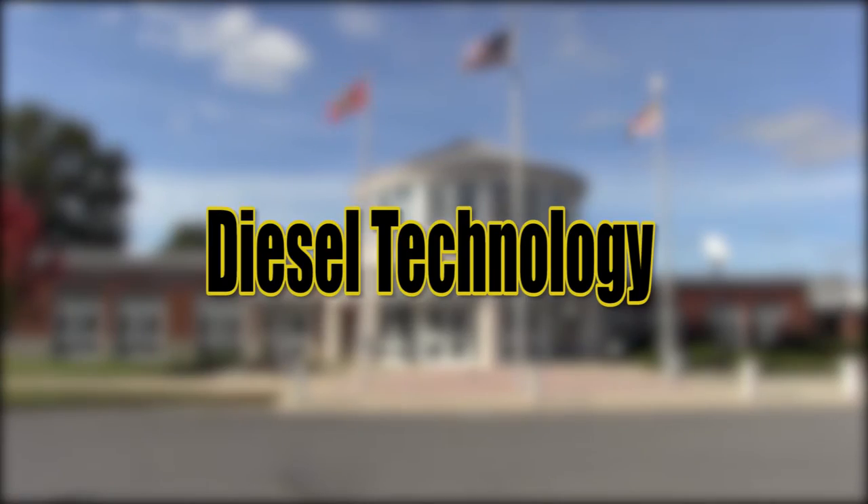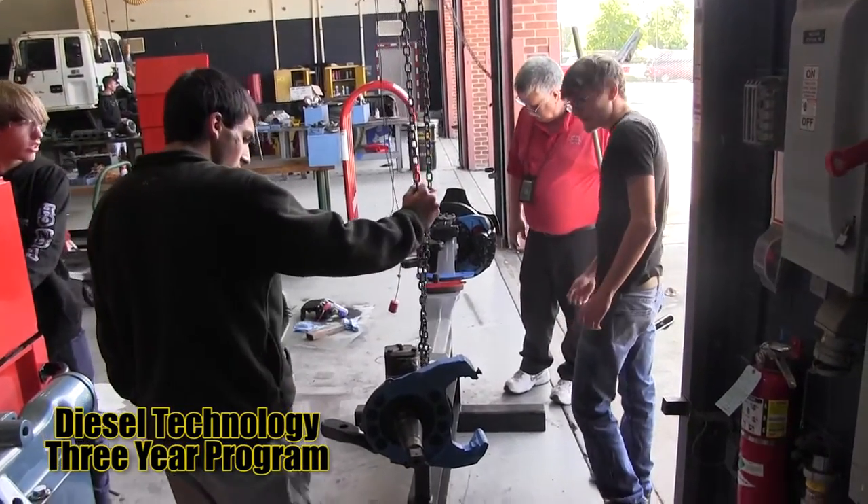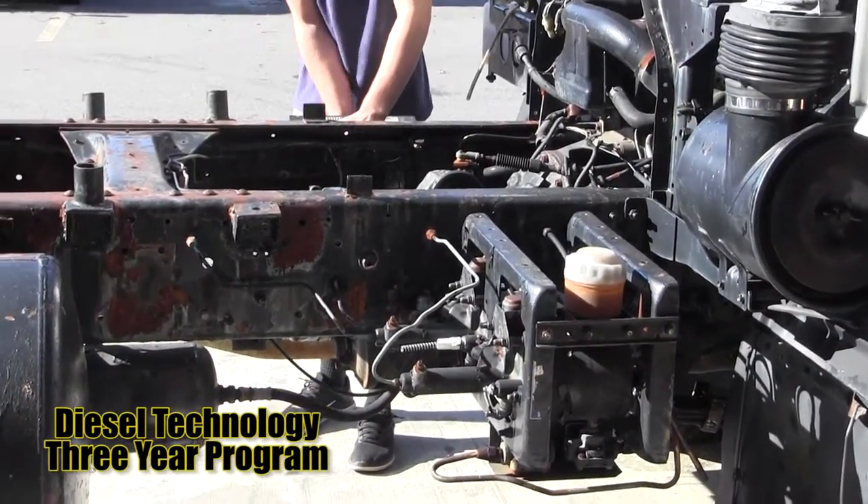Diesel Technology introduces students to heavy duty diesel powered vehicles and equipment. Students learn by using a wide variety of equipment to perform diagnostics.